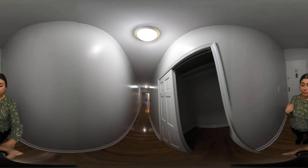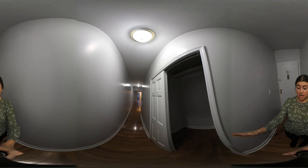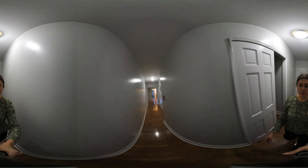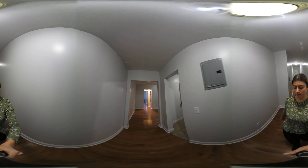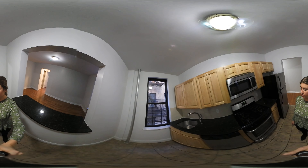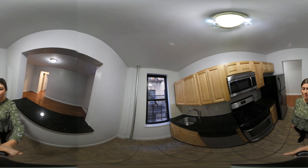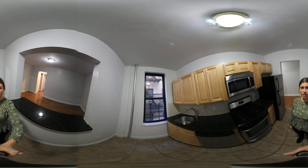So as you can see, I'm in the entryway. There is this huge closet when you first come in — definitely a lot of storage space in this apartment. You do have an entryway onto the renovated kitchen. As you can see, updated appliances, granite countertops, lots of cabinet space. You definitely have a lot of windows in this apartment as well for natural light.